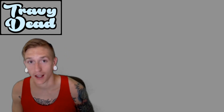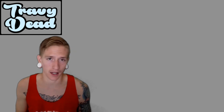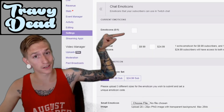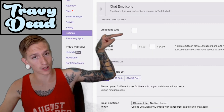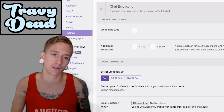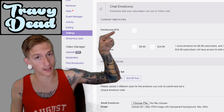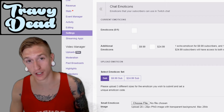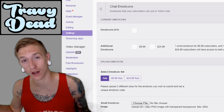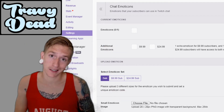Recently I became a Twitch affiliate, so now I have one emote slot unlocked — kind of three, but basically one, and I'll explain it. Right here you'll see there's an emote slot that goes to anyone who subscribes, whether for $5, $10, or $25 — you all get this emote. They also allowed me one extra emote slot for the $10 tier and one extra for the $25 tier, and you can see those right here.